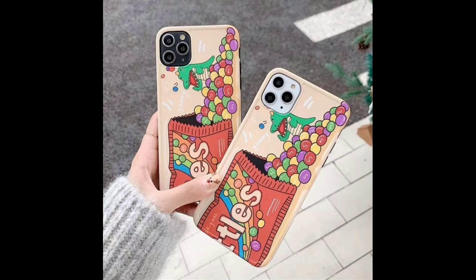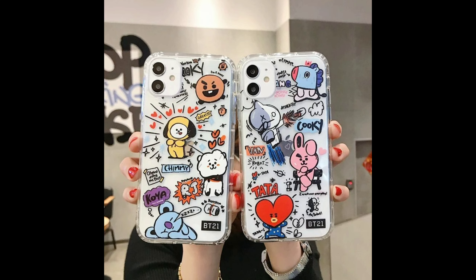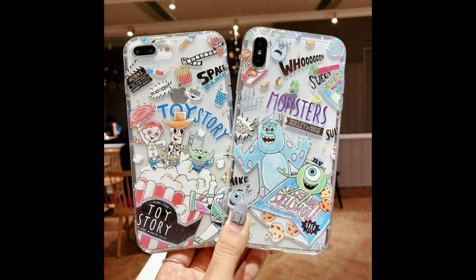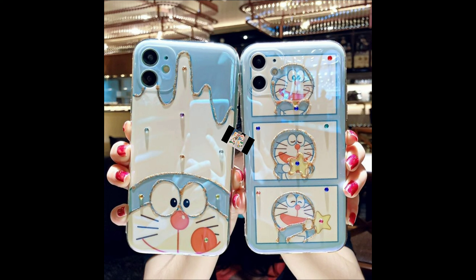Hello everyone, welcome back to our YouTube channel Girls Pass Interview. Today we are going to show you the latest mobile cover designs. In this video we have a lot of different colors. This type of cover is in the tent, and these covers look very beautiful.